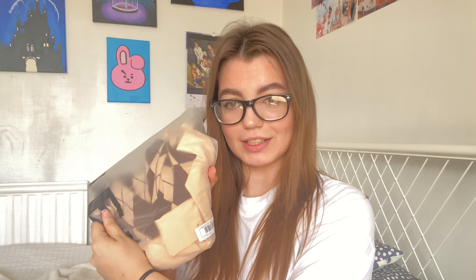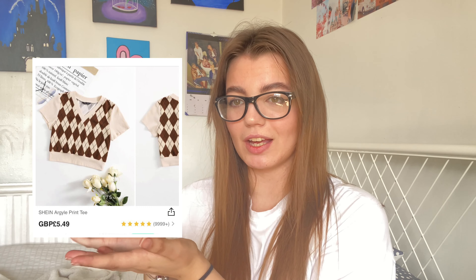Here is my massive packet of clothes — it's big, it's really big. I'm just going to pull them out as we go. This is the first piece — I'll put a picture here of what it looks like on the website.